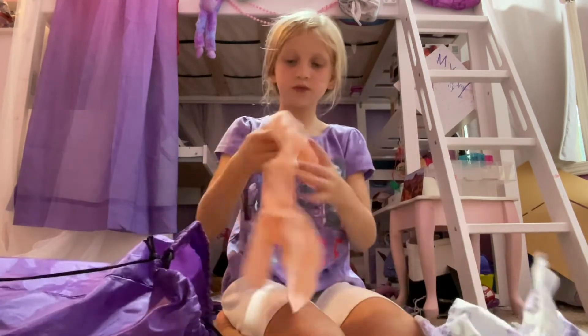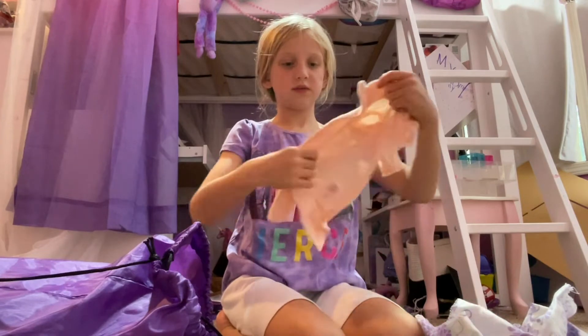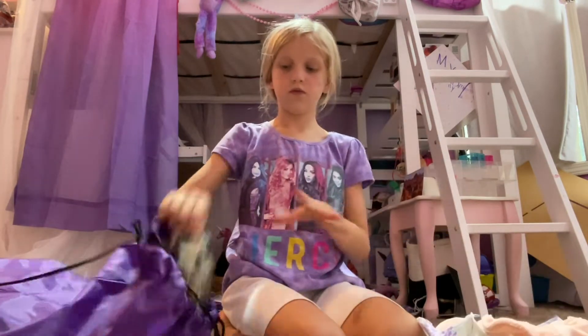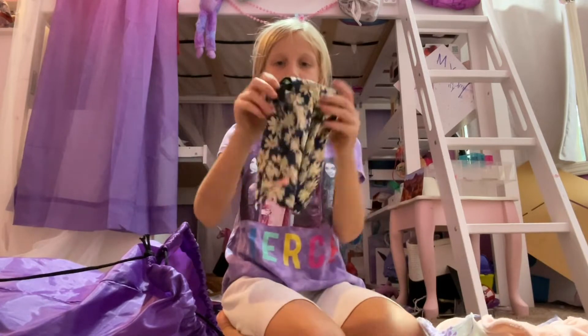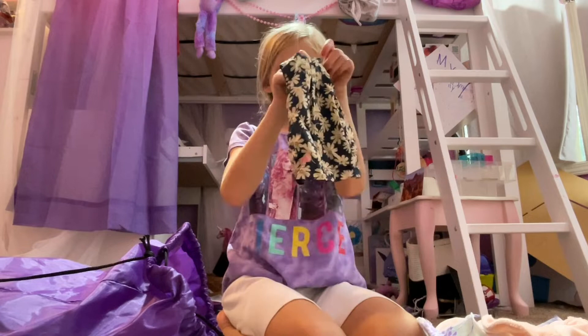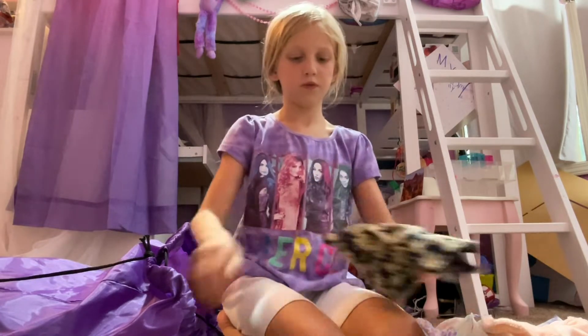Took me all day. I'm mouth-making there. Then that was a sweatshirt. I have a cute dress here — really cute. It's really cute.